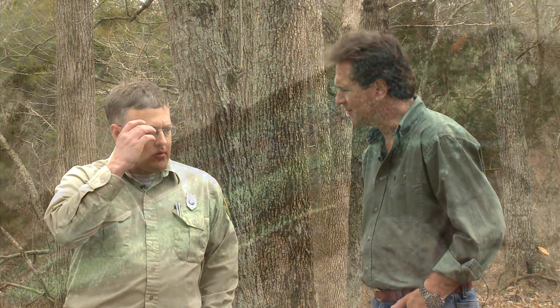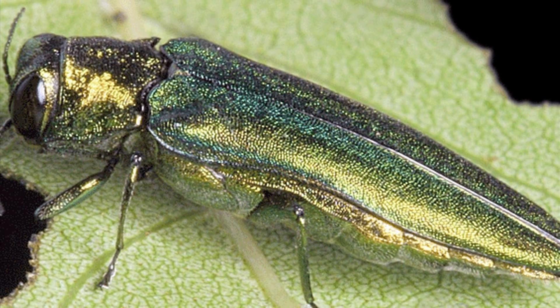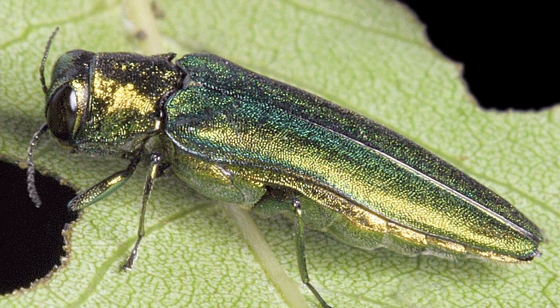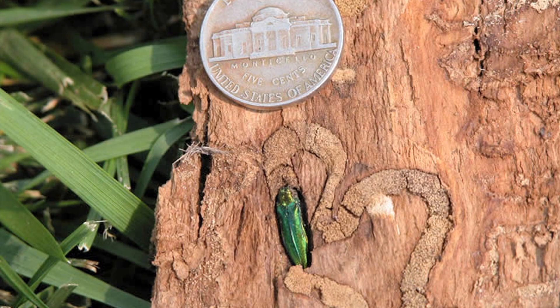When did we start beginning to realize that we had a problem with these emerald ash borers, and where did they come from? Originally they came from eastern Asia, probably on some shipping material, packing material, pallets, something like that. It started up in the Detroit area and just kind of spread out in a big circle. It got to Kentucky and was confirmed in 2006, and we've slowly seen the spread move south and west.